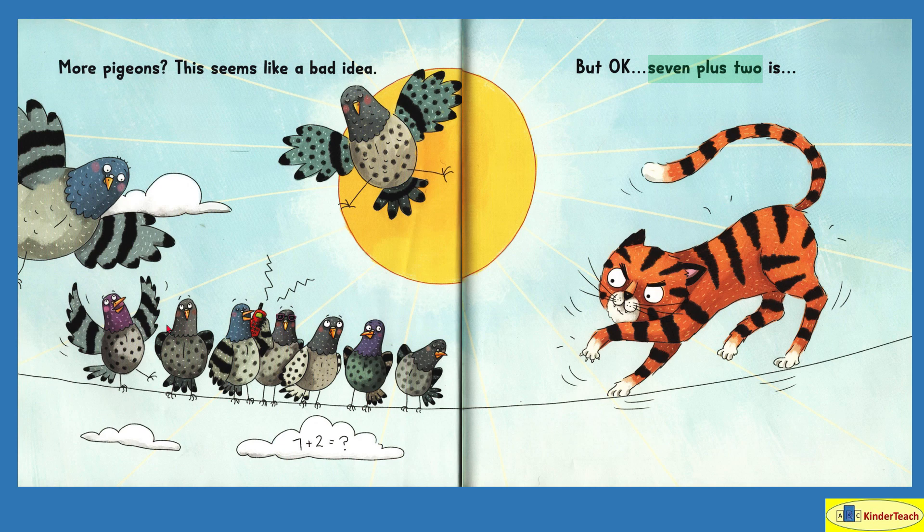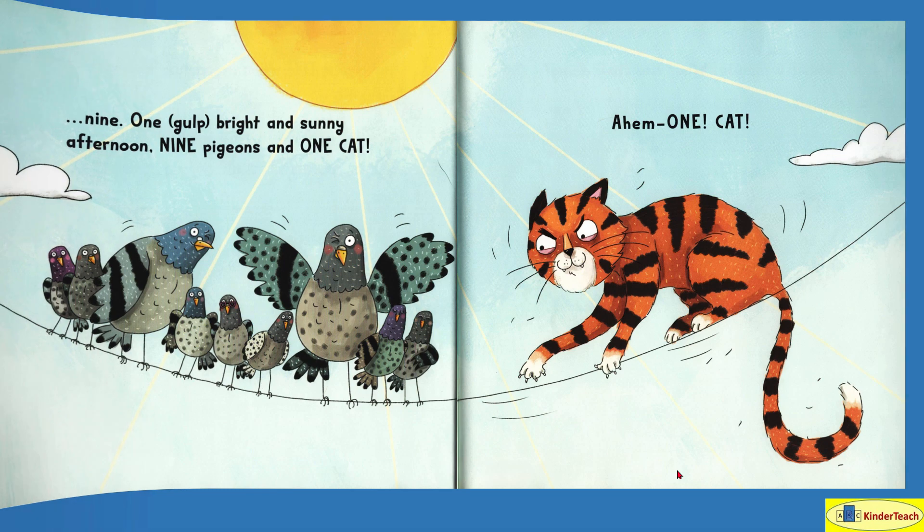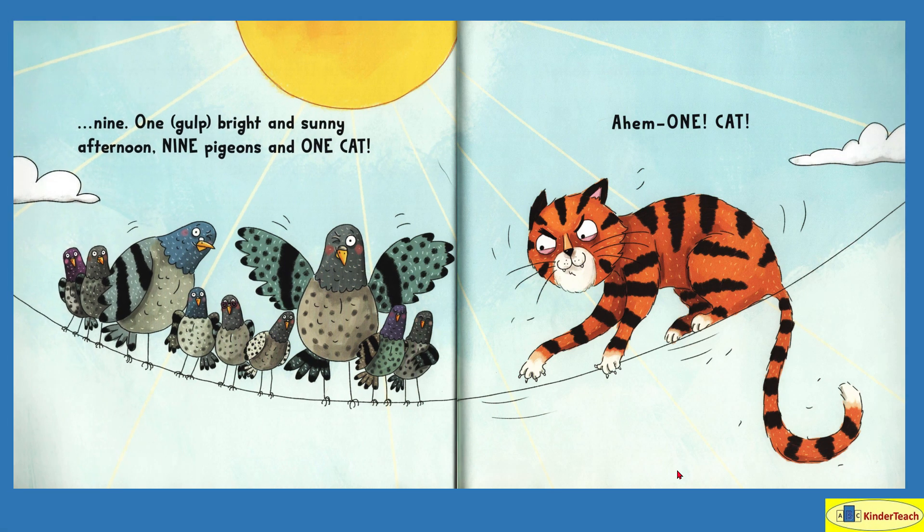Let's see: one, two, three, four, five, six, seven, eight, nine pigeons and, of course, one cat. Seven plus two — we think it's nine. There's seven — one, two, three, four, five, six, seven — and we add two more: one, two, three, four, five, six, seven, eight, nine. Nine pigeons and, of course, a cat. Nine. We are so good at this.